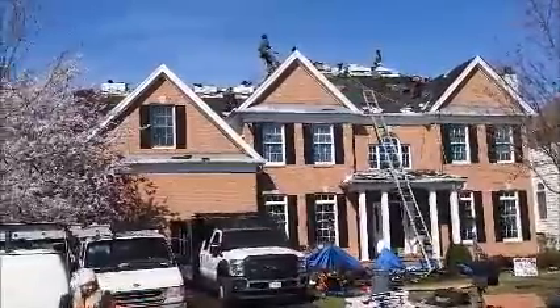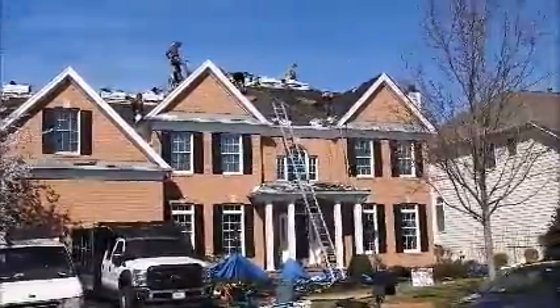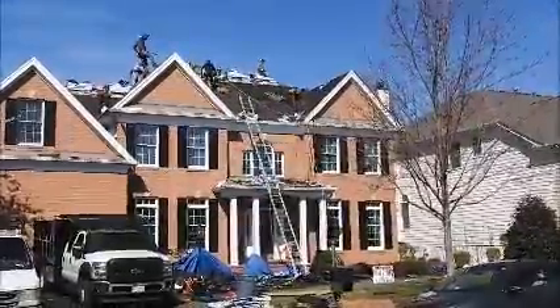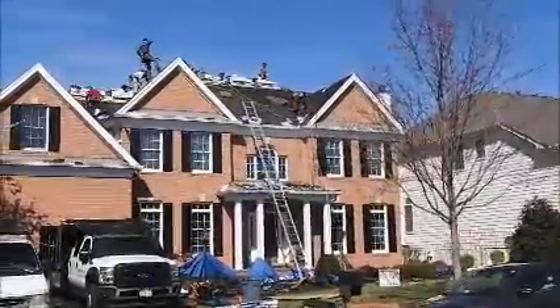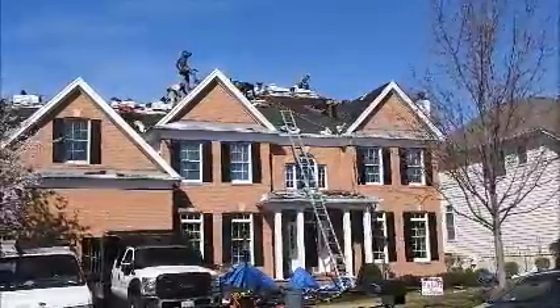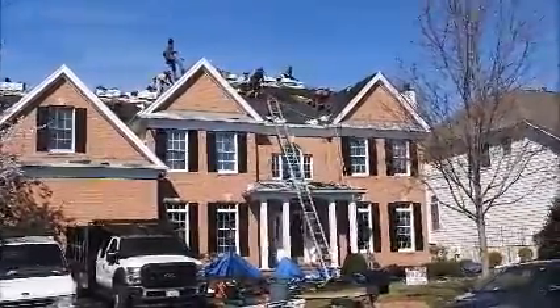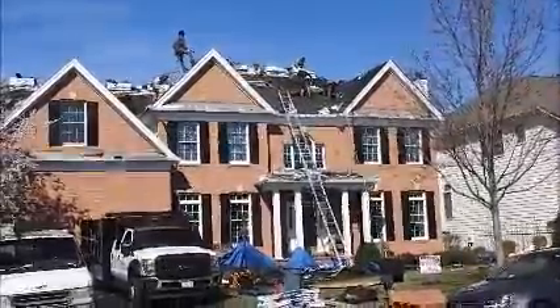Some of the men are fastening deck armor underlayment to the deck, and then the other roofers are installing new shingles. The type of shingles we're installing is made by GAF Timberline HD. The color is charcoal. We also install isom water shields along all the valleys and also next to the gutter line.